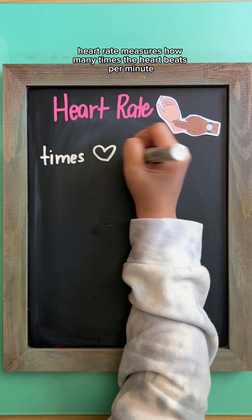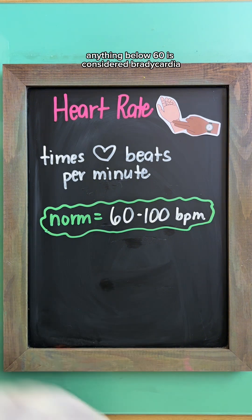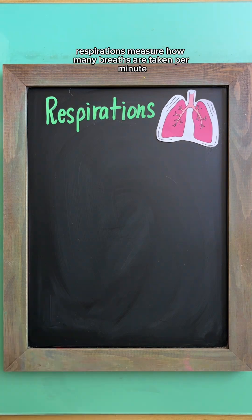Heart rate measures how many times the heart beats per minute. The normal range is 60 to 100 beats per minute. Anything below 60 is considered bradycardia, and anything above 100 is considered tachycardia.